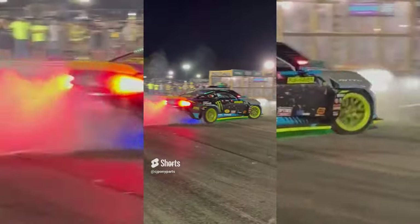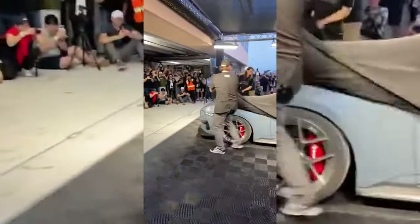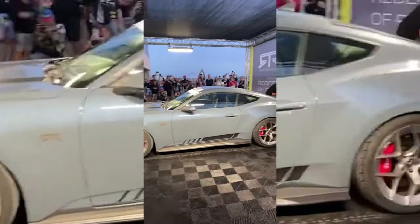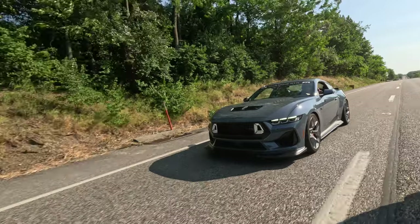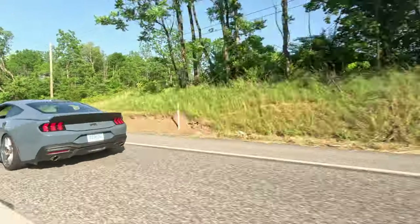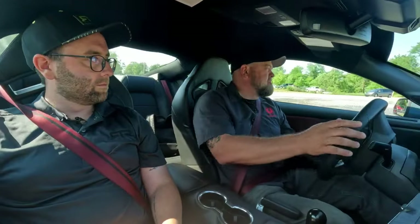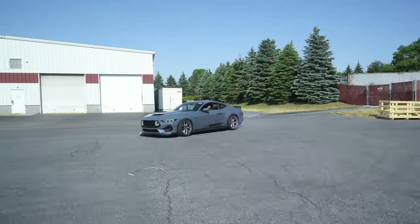If you follow us on social media, you've probably seen we spent a lot of time recently with our buddy Vaughn Gittin Jr. and the rest of our friends down at RTR. Earlier this year, we went down for the debut of the 2024 Mustang RTR Spec 2, and as usual, RTR did not disappoint — this car looks amazing. We were lucky enough to get that car in our studio, and we were the first to get to drive it, and it definitely is something to experience.